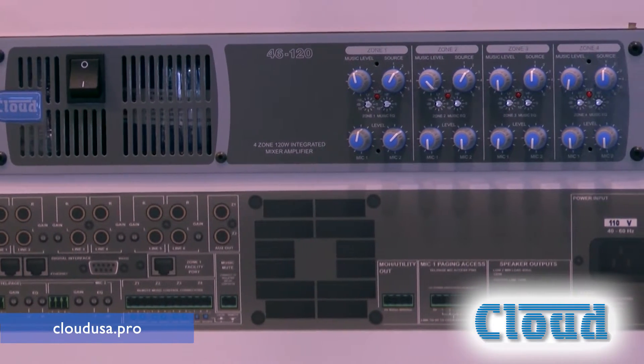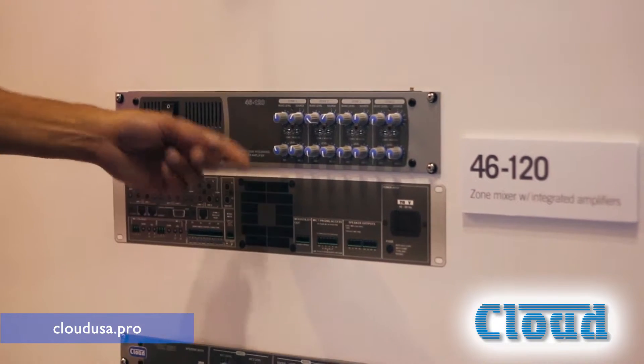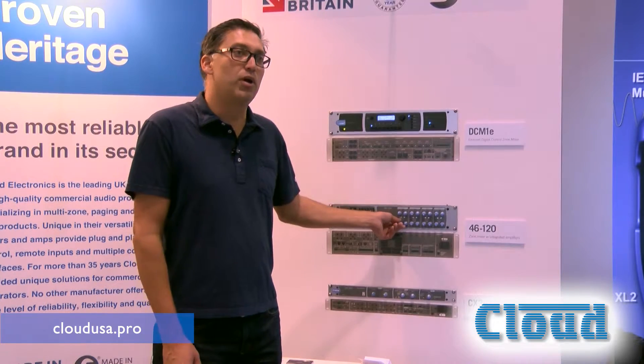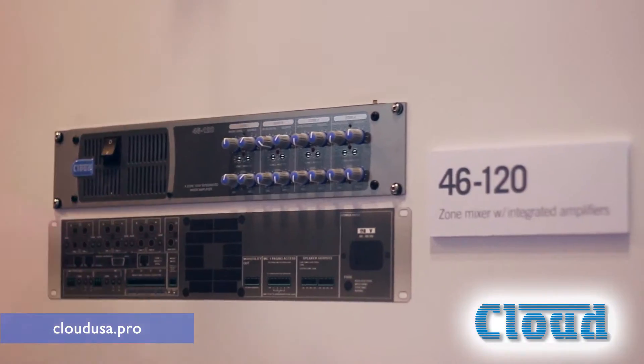This device has four independent zones of 120 watts per zone. In each zone you have the ability to select a source and control the level, and you have 120 watts output at low impedance or 70 volts. You can also mix and match over the channels if you need to.